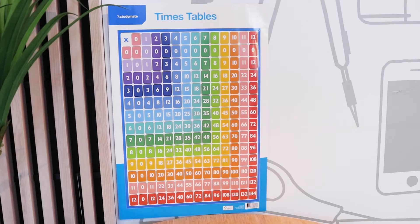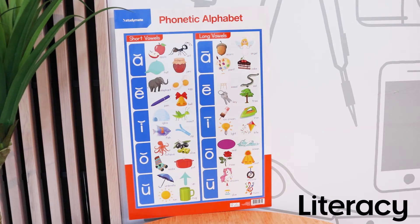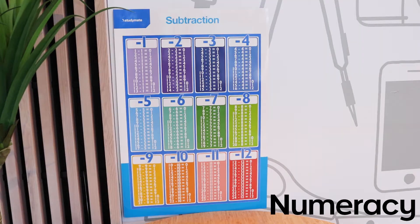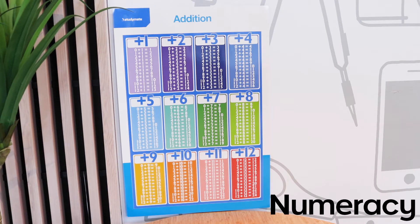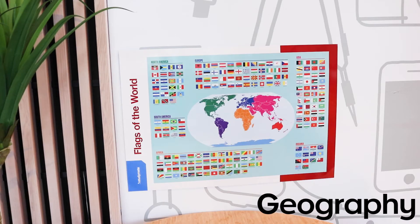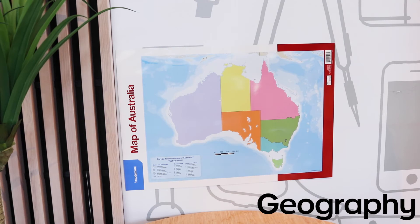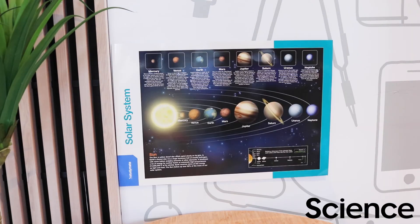Inspire learning at home or school with these study-make wall charts. Encourage the development of several skills using nine different double-sided themes, including literacy, numeracy, geography, and science.